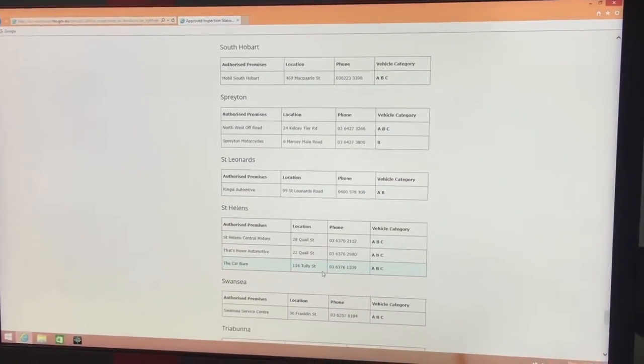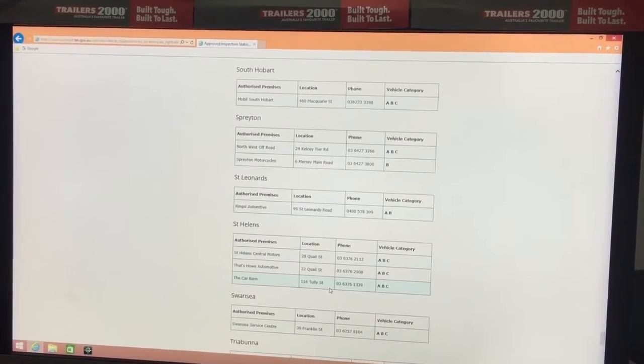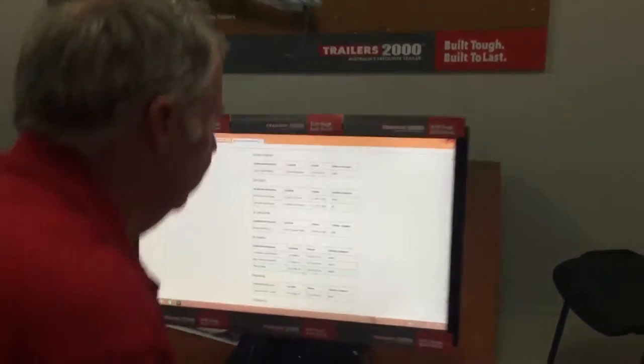You need to call them and book in your appointment. Once you've booked your appointment, then you go to your retailer — where you're going to buy one of your Trailers 2000 trailers. You'll go in, purchase it, and get a receipt or invoice off that retailer. You need to write your VIN number onto that invoice.